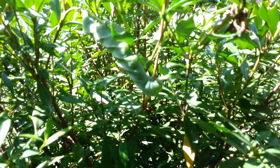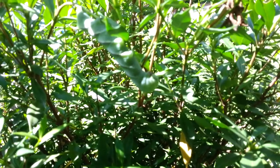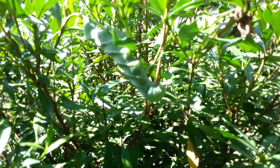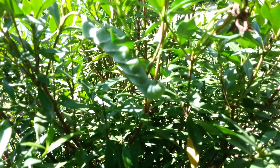Hey guys, what's going on? It's a big country. I just wanted you to check out this caterpillar. Now this caterpillar I measured, it's about right at four inches long.